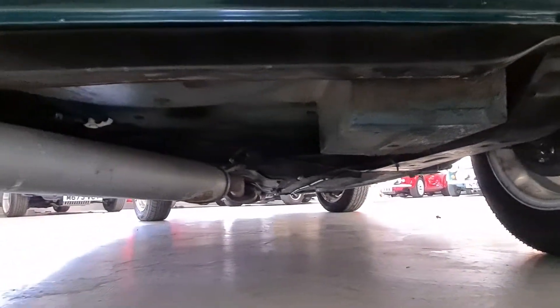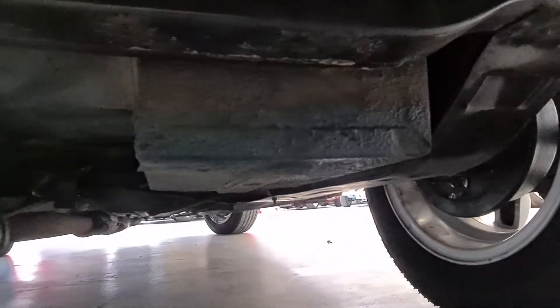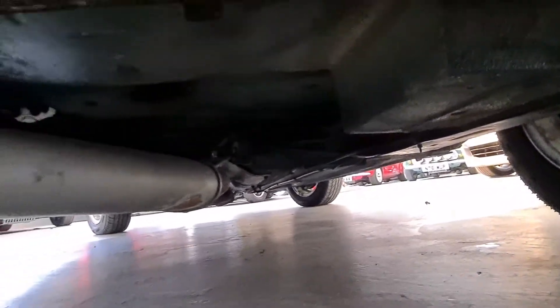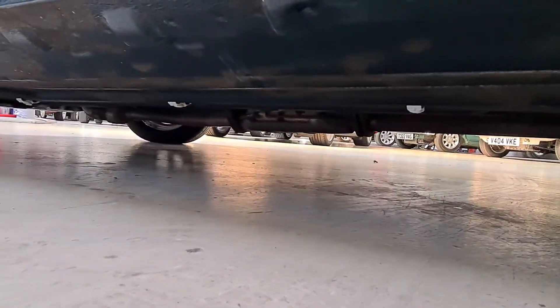Underneath the car is lovely, clean, solid and rust-free. It has been under-sealed at some point — you can see the little remnants of it there, which has obviously done a good job in protecting the car. The sills are lovely; again, there are little remnants of under-seal.